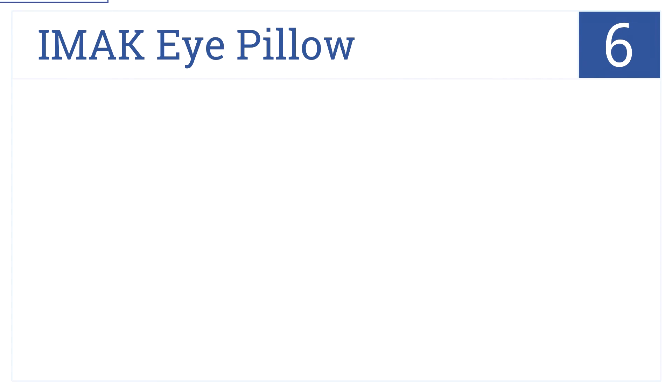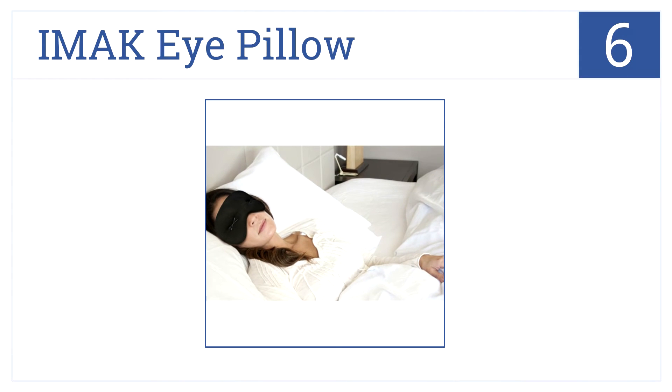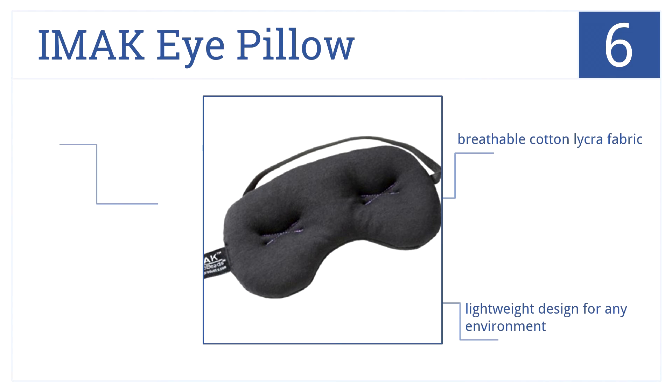At number six is the iMac Eye Pillow. This offers relief for tired eyes, has complete eye coverage, and conforms to fit any sleepy face. It's made out of breathable cotton lycra fabric, has a lightweight design for any environment, and it includes inner ergo beads.